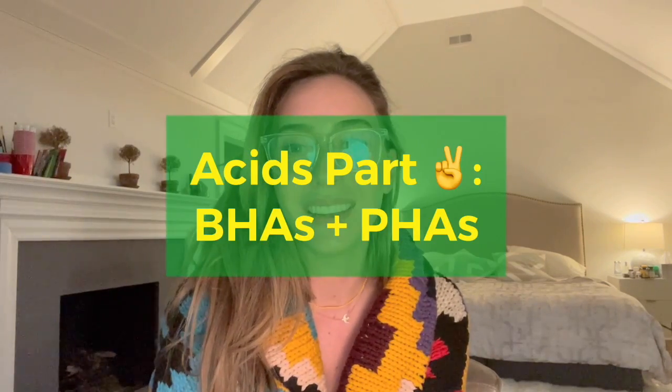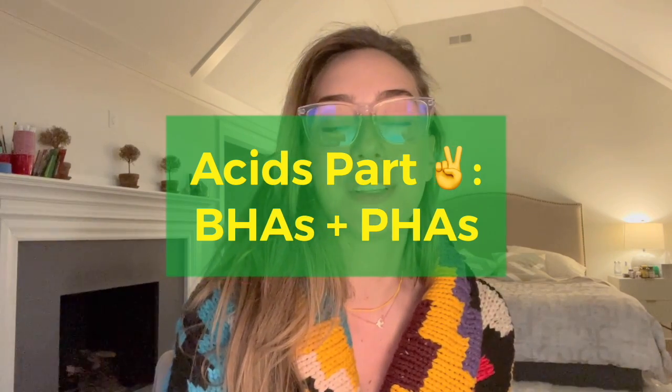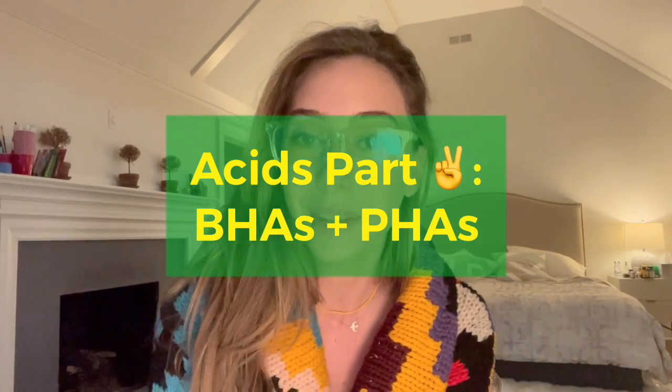Hey guys, I'm Dr. Shereen Idris, and we are going to talk about today beta-hydroxy acids versus polyhydroxy acids. I filmed this after I actually filmed my whole video, so it's already nighttime. All right, so now we're going to talk about beta-hydroxy acids, and when I talk about beta-hydroxy acids, I'm referring to salicylic acid. It's usually the only acid I'm referring to when I'm talking about BHAs, because this acid is it for this category. It is in the oil-soluble acid category.